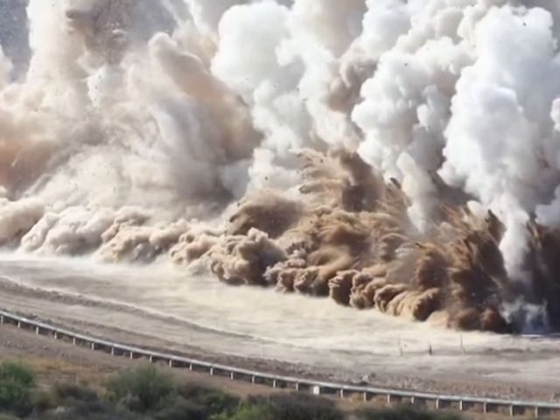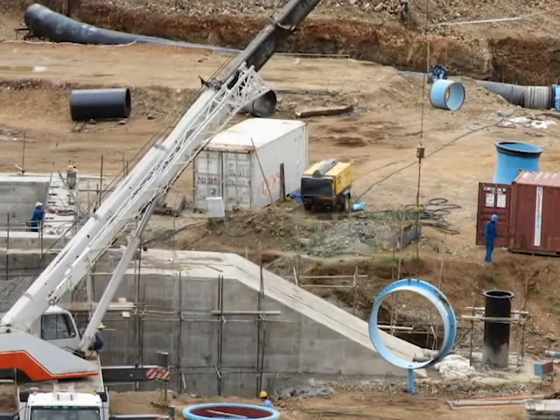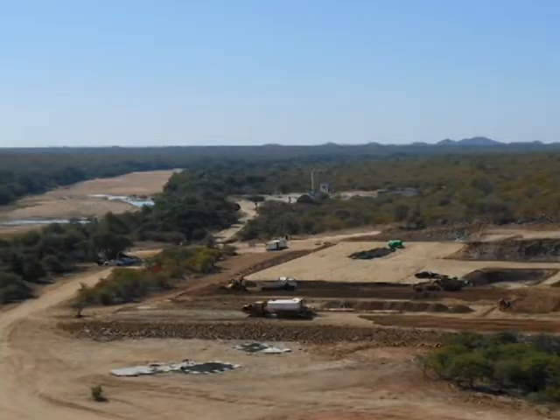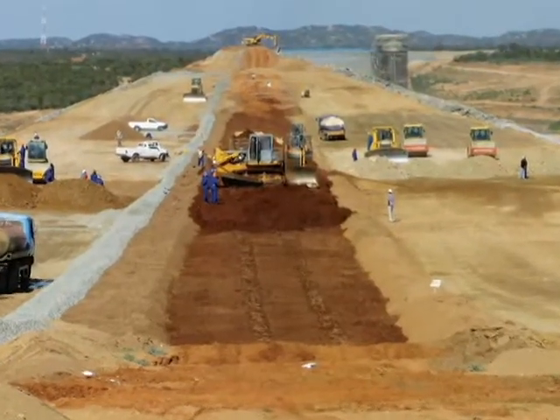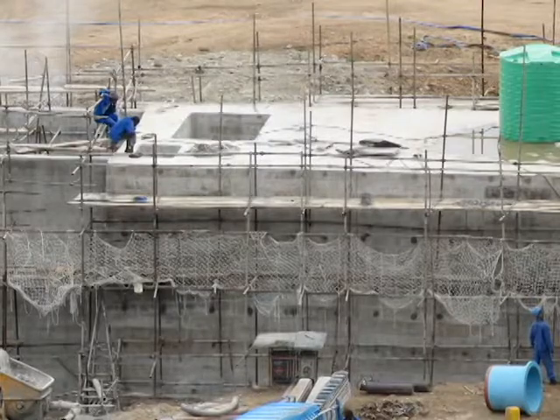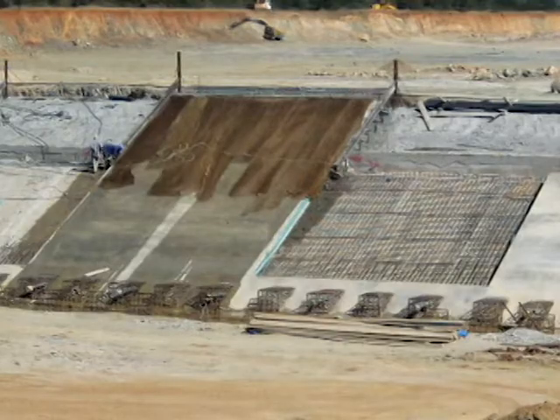Another challenge was that as construction of the embankment took place over several years and involved two separate river diversion stages, the programming of the embankment and spillway construction was critical in order to allow works to continue unaffected by significant seasonal variations in the river flow.